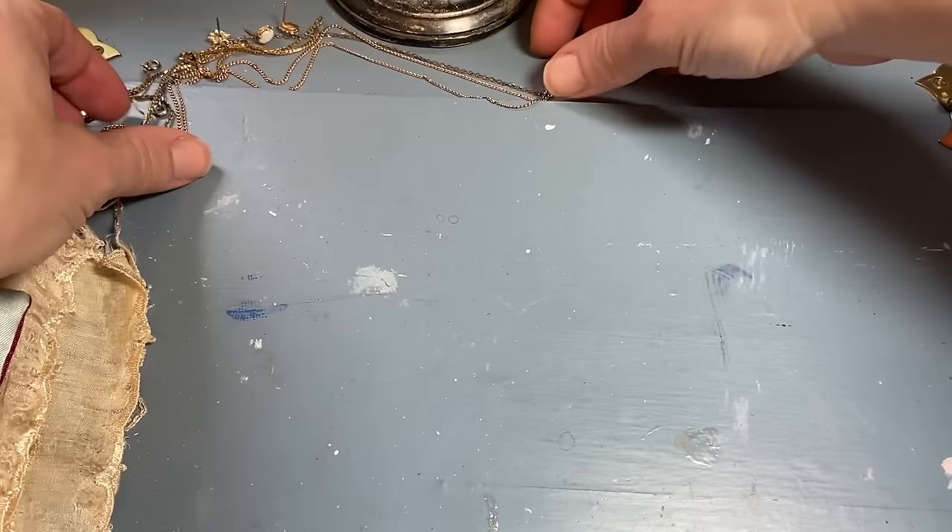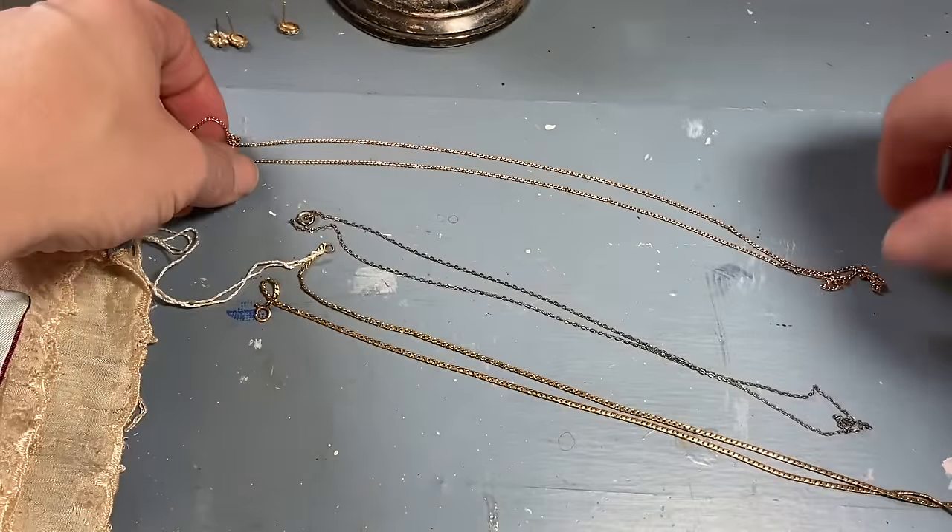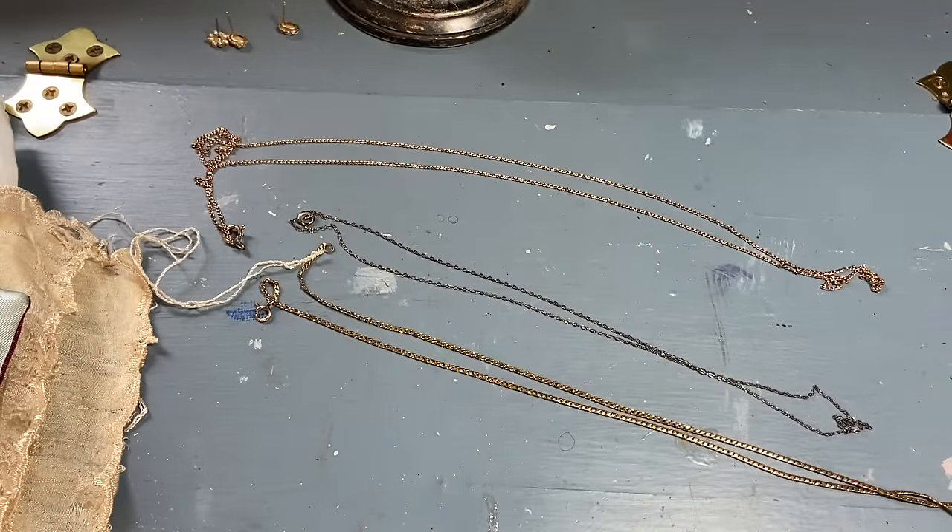Hi everyone, it's Tarnished Treasures and I went thrifting today. I went to the flea market, I went to the thrift store, and I went to a surprise estate sale — I just saw a sign as I was driving home. I'll share the estate sale things first.